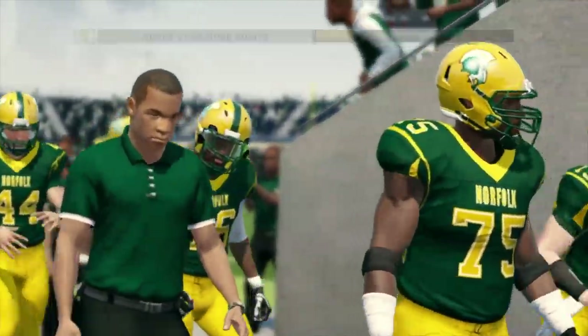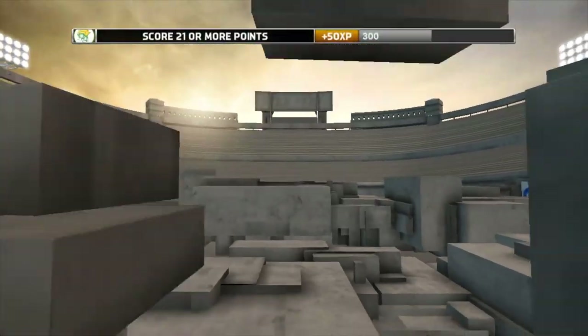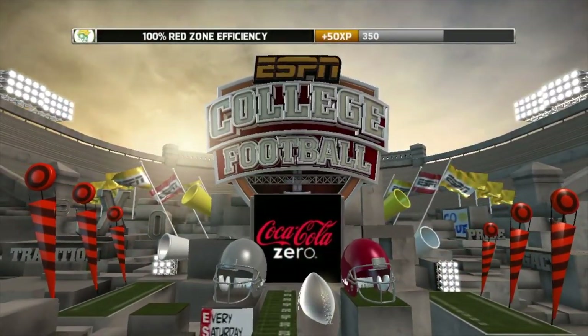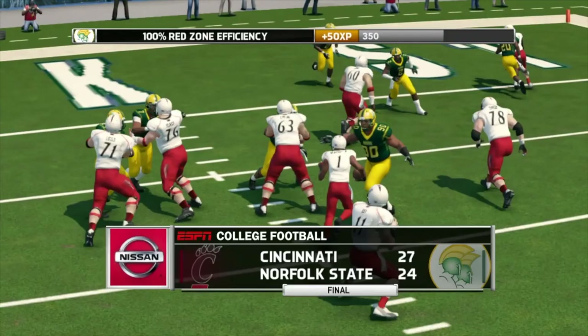Thanks for joining us for another game of NCAA Football 14. For Kirk and everyone here at EA Sports, Brad Nussler saying goodbye — we'll see you next time.